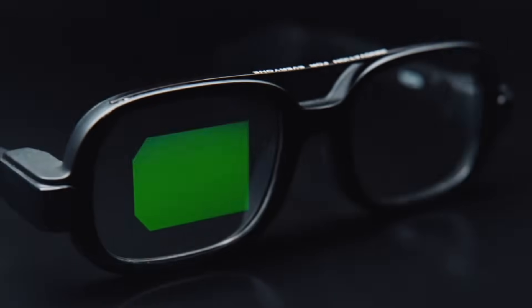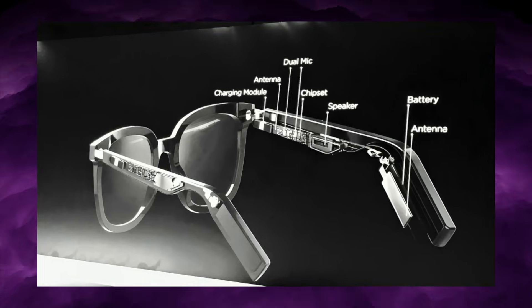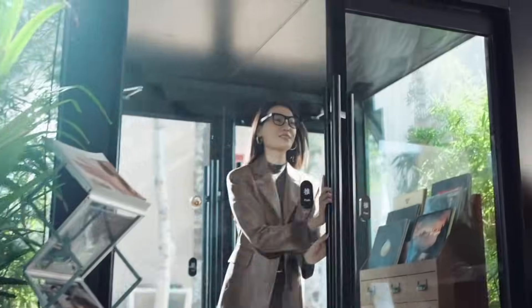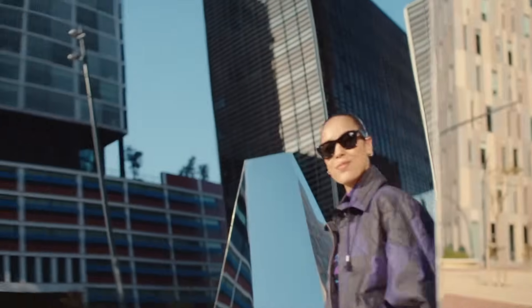People underestimate how hard it is to build glasses. You're trying to hide a processor, a camera, a sensor array, radios, antennas, speakers, batteries, and a micro-display inside a frame the thickness of a pencil. And once all of that is inside, the device has to sit directly against your skin for hours without getting hot, heavy, or uncomfortable. That's where almost every company in this space has struggled.